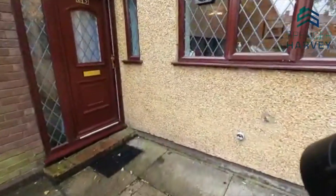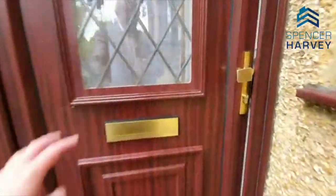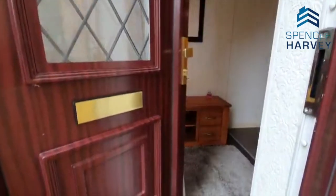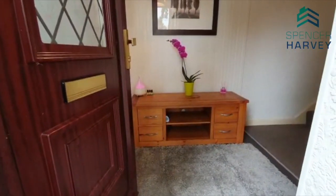So we've got a UPVC double glazed window there, outside tap — really useful. Double glazed door here with a window and a very inviting hallway.